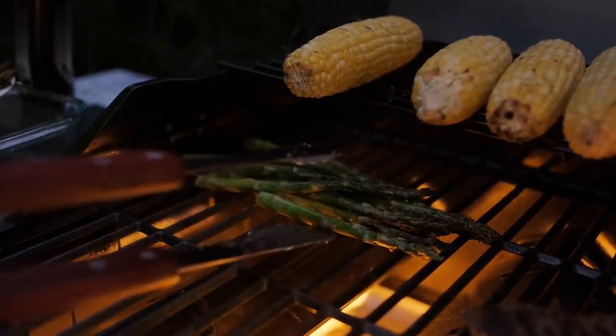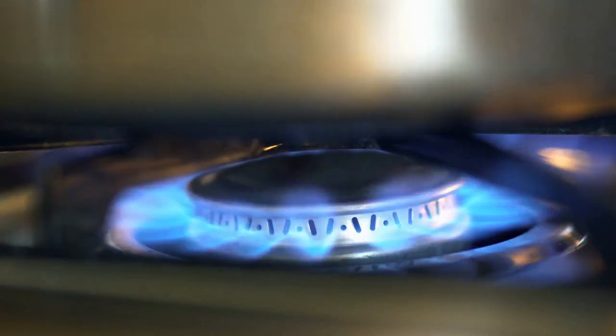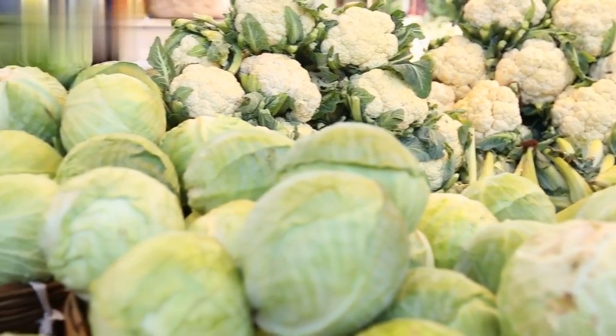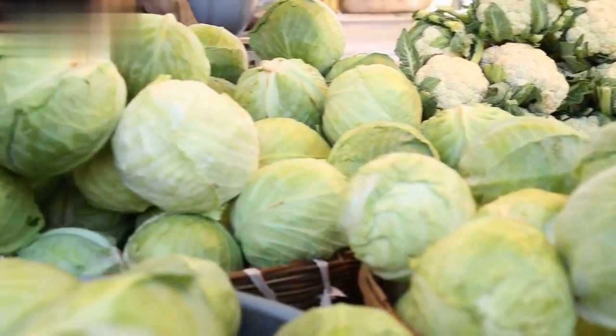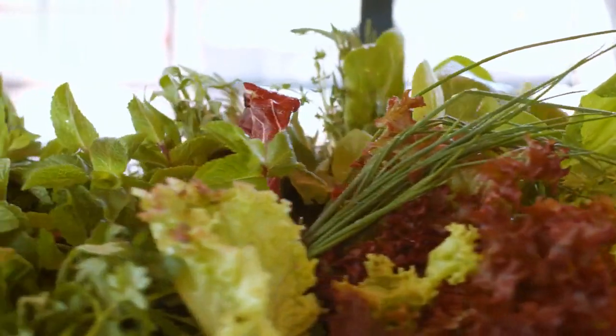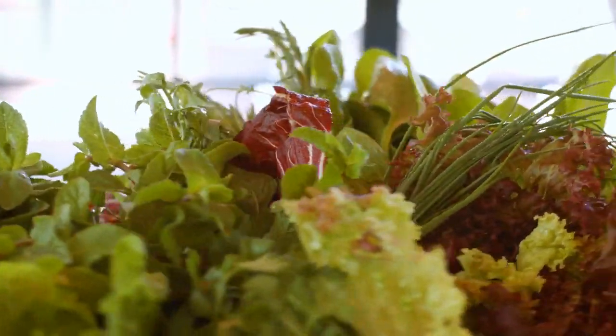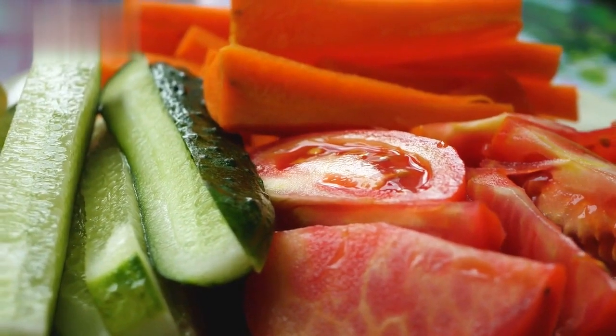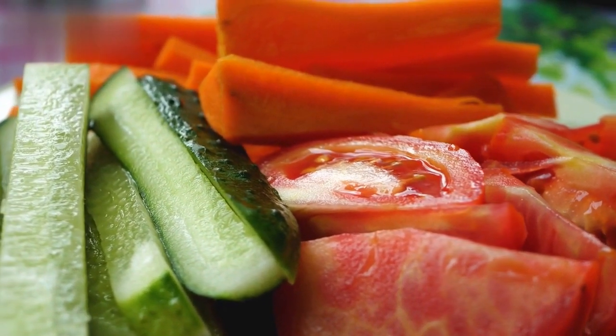Gut-Boosting Roasted Veggies. Preheat your oven to 400 degrees Fahrenheit. Arrange chopped broccoli, cauliflower, and carrots on a baking sheet. Drizzle with olive oil, sprinkle with sea salt and your favorite herbs, and roast for 20 minutes. These fiber-rich veggies will aid digestion and promote a healthy gut.